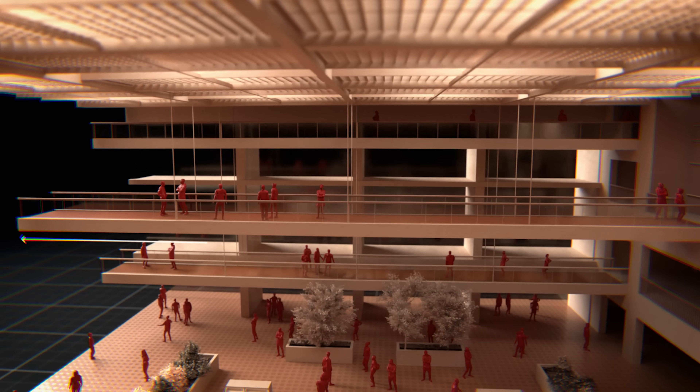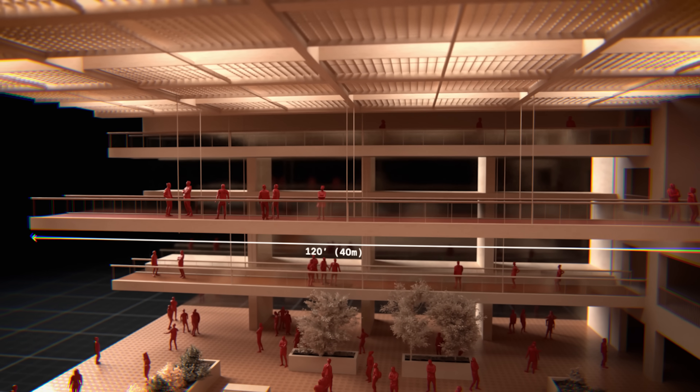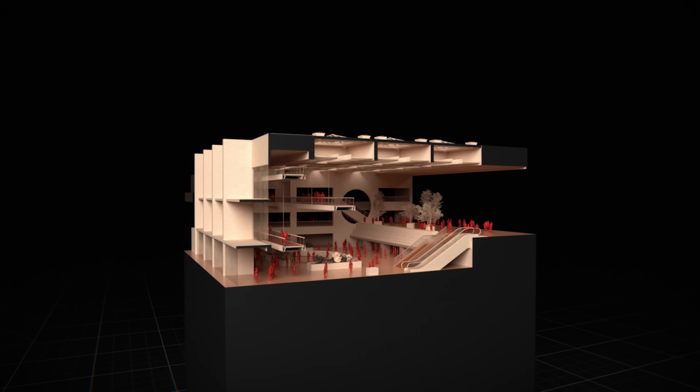The skywalks spanned 120 feet, or about 40 meters, across a dazzling lobby in the newest Hyatt Regency Hotel. Only a year earlier, this was the 52nd Regency to open up in a single decade.